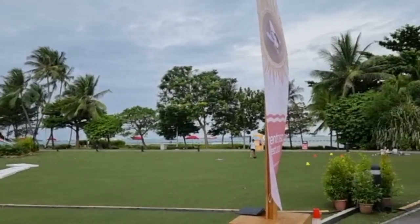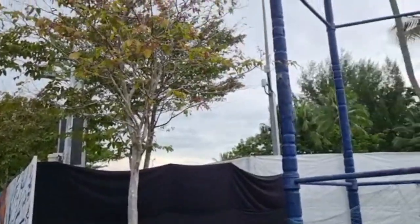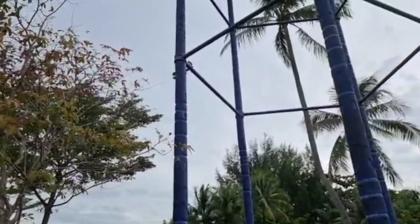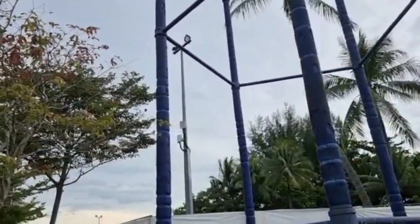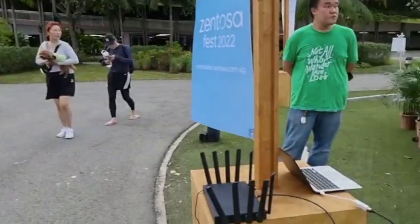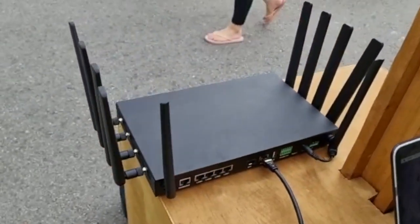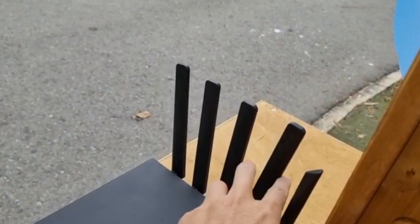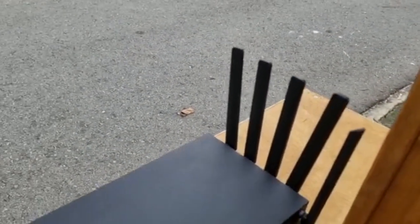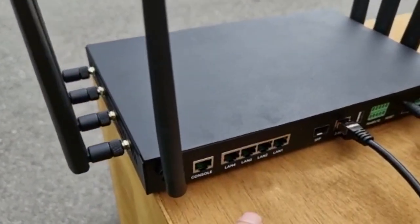We are testing the RansNet 5G millimeter wave router at Singapore Sintesa Beach, and that is the Sintel 5G millimeter wave base station quite a distance away. We are here with our UA-1800, which comes with four sub-six antennas. The router supports both sub-six and 5G millimeter wave, and these are the millimeter wave antennas.